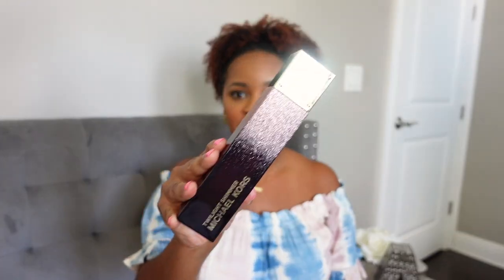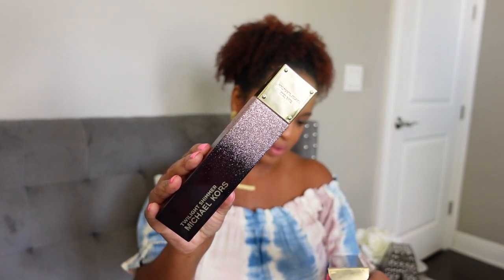Next up is a fragrance I came across at the outlet — I honestly wasn't interested in it but it was on the 75% off rack. So I smelled it because I was there, and I actually really, really like it. This is from Michael Kors — Twilight Shimmer. I feel like the one everybody talks about from this line is Midnight Shimmer, but Twilight Shimmer was the one that stood out most to me. I paid about $28 for a full-size 100 ml bottle.